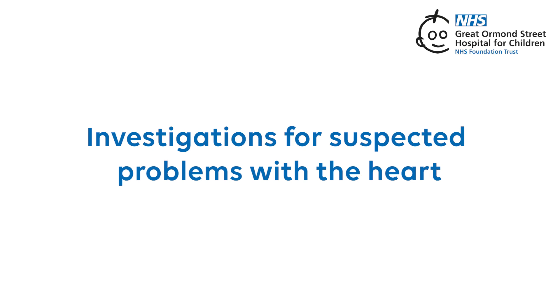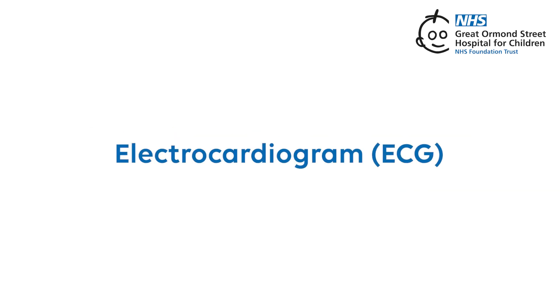Investigations for suspected problems with a heart. Electrocardiogram, or ECG. An ECG gives information about the heart's electricity that tells the muscle how and when to squeeze.